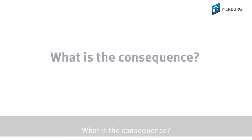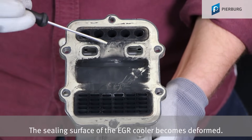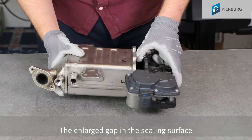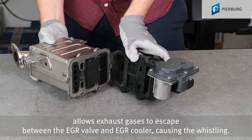What is the consequence? The sooting means that the heat cannot be dissipated properly. The sealing surface of the EGR cooler becomes deformed. The enlarged gap in the sealing surface allows exhaust gases to escape between the EGR valve and the EGR cooler, causing the whistling.